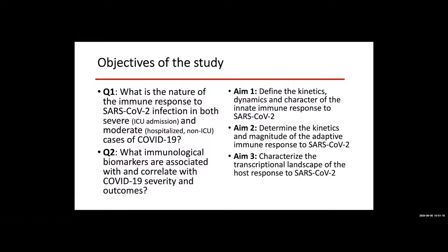These two questions will be addressed in three aims. In aim one, we're going to focus on the innate immune response to SARS-CoV-2. There's plenty of evidence suggesting that a dysregulated innate immune response — with a cytokine storm but a dampened type 1 interferon response — is responsible for or associated with severe disease.